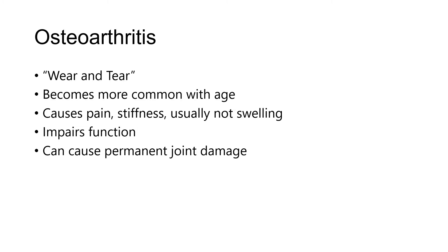Osteoarthritis usually does not cause swelling in the joints — it certainly can, but this would not be common. Of course, because of pain and stiffness, it can impair function and can also cause permanent joint damage.